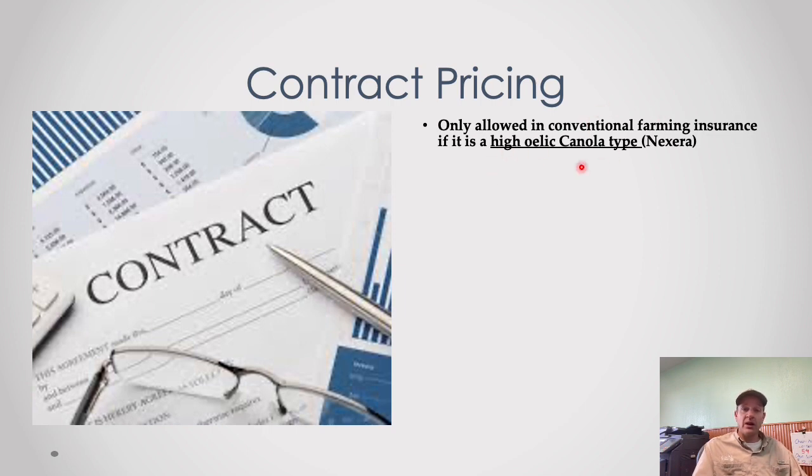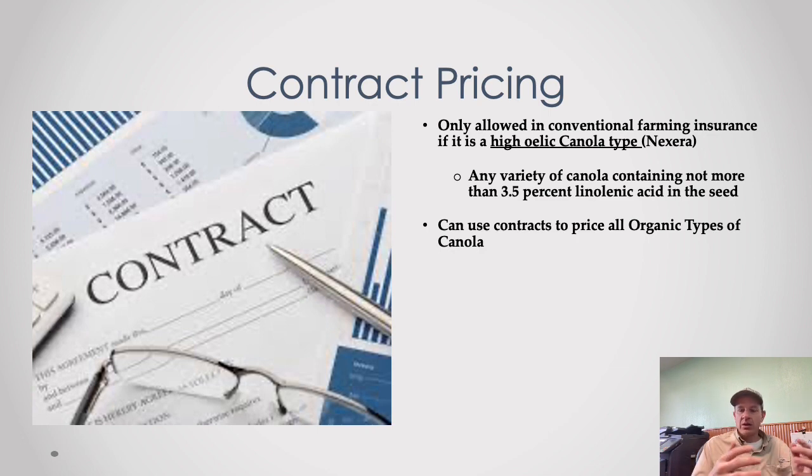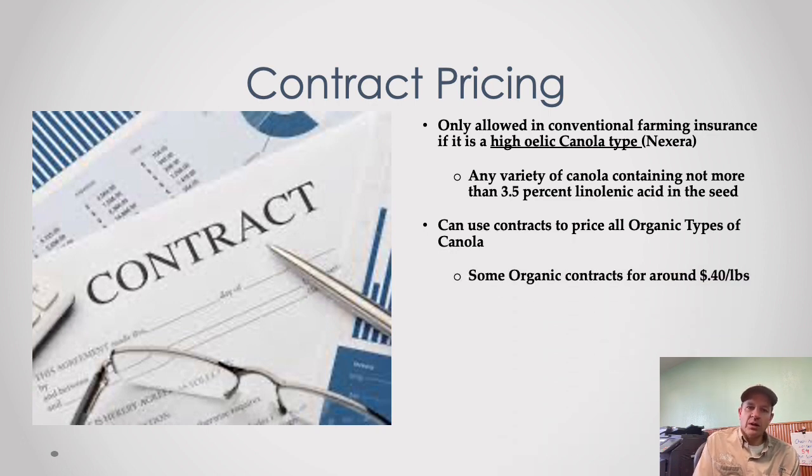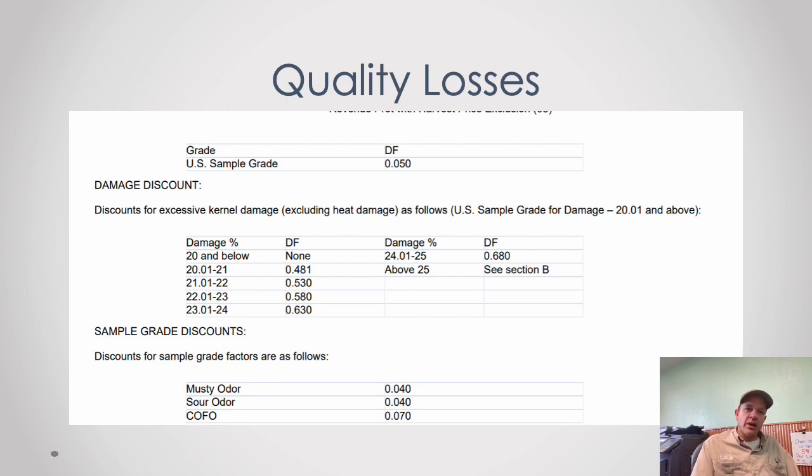Contract pricing for canola is only available on high-oleic varieties — there's very little of that grown in Montana anymore. Many new seed contracts at around $18/acre are not high-oleic varieties, so they can't be applied to insurance yet, though there's active lobbying to get that added. You can use contract prices on all organic types of canola, and attractive organic contracts may get you up to $300/acre in guarantees depending on your map area.